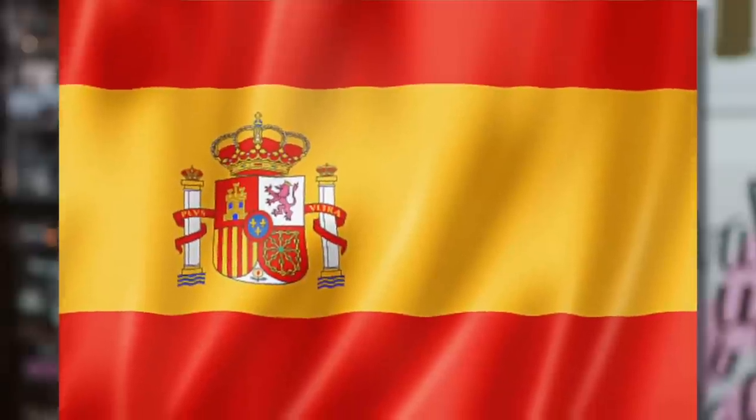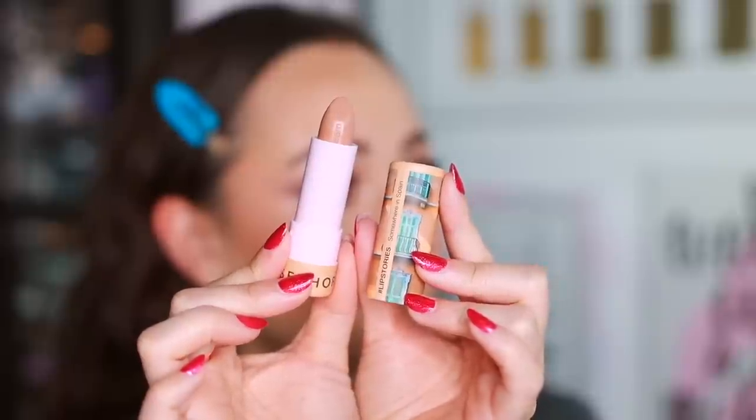The best-selling lipstick is from the Sephora Collection — I think it's a best seller partly because it's on deep discount, but it is a really nice formula. My shade is Somewhere in Spain, which is quite creamy. The colors are based on different cities, which is a cool concept. For such a cheap price, the formula is phenomenal.